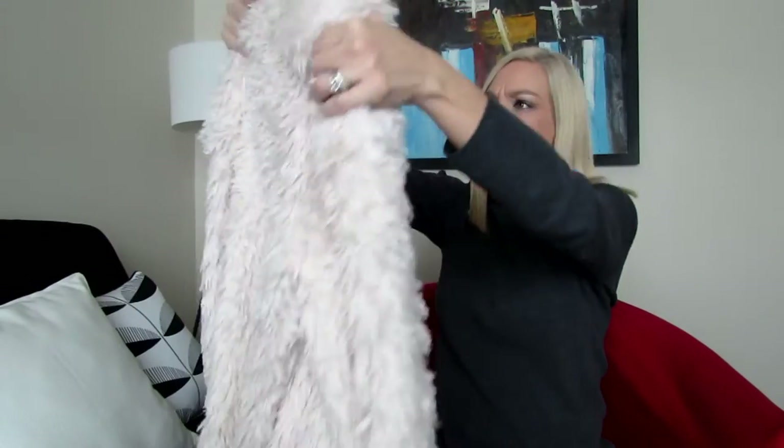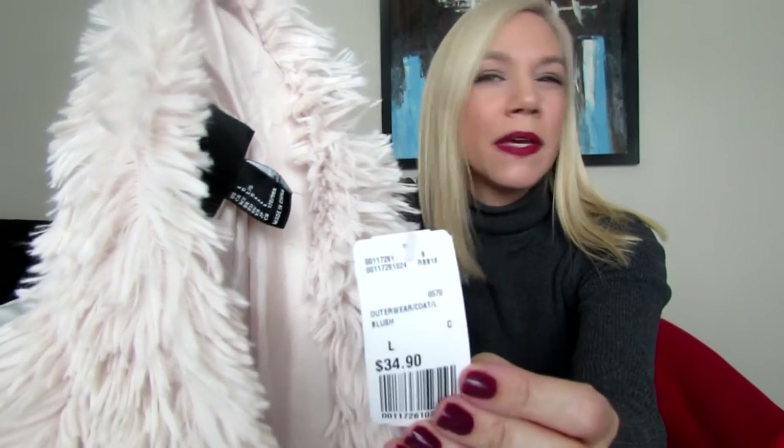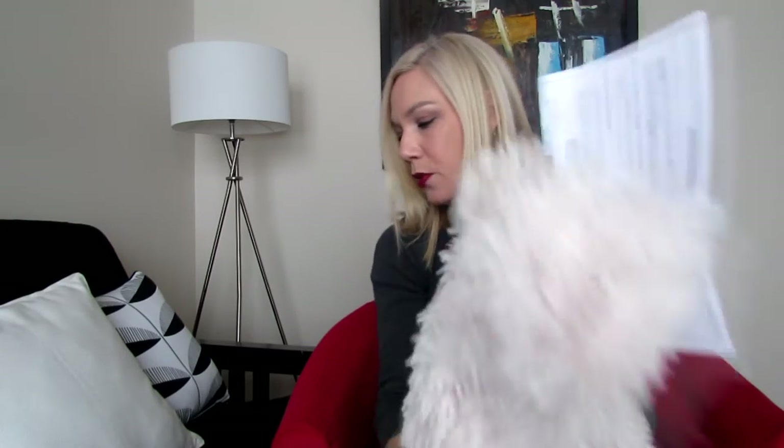It's like a cream color — a shaggy, faux fur kind of texture. It's long sleeve. It was originally priced at $34.90 and I got it for around $16. It was on sale and had an additional 30% off on top of that. It does shed like crazy — it's shedding everywhere right now. This was $16.79.